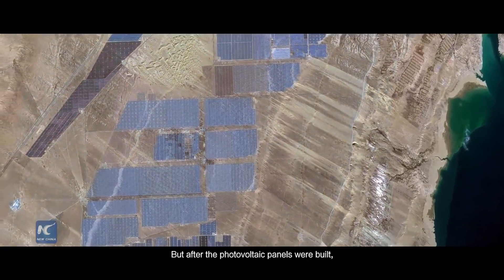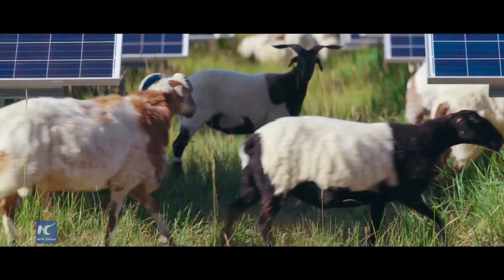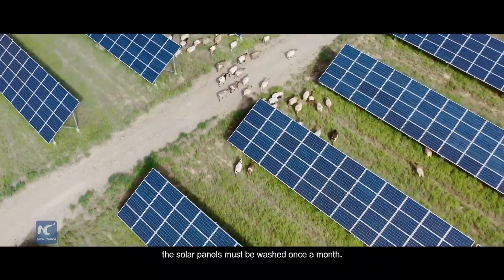But after the photovoltaic panels were built, they returned. Every month the panels were cleaned up.